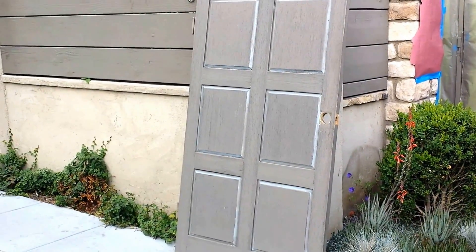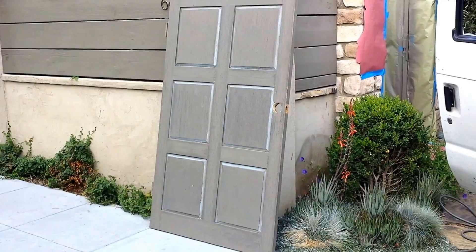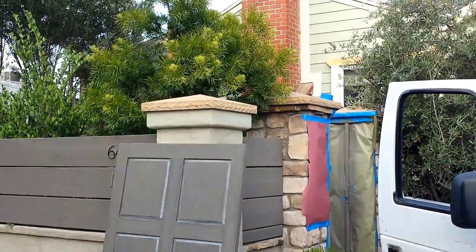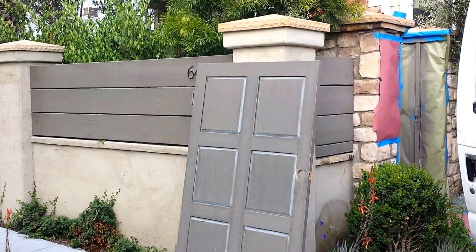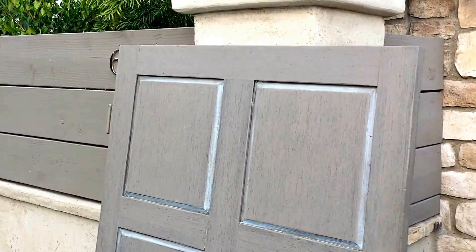Hello, this is Ron with Mulholland Security. I want to show you a really neat pedestrian gate that we just installed at a house in the Melrose and La Brea area. They used to have this wooden door here — it hasn't been here for a while, but it already kind of broke at the seams, expanded and shrunk.